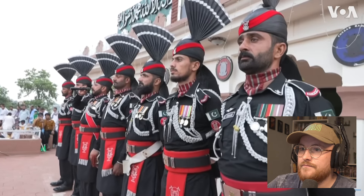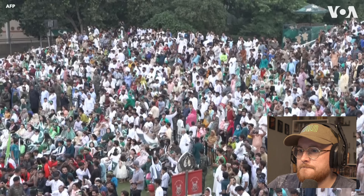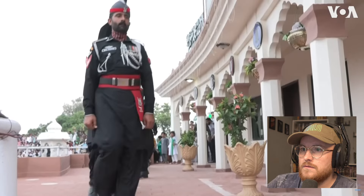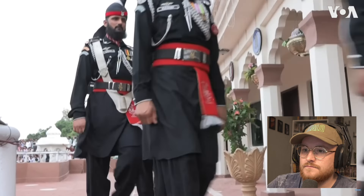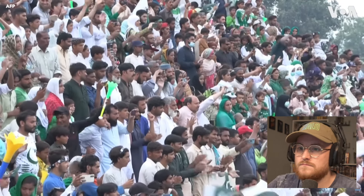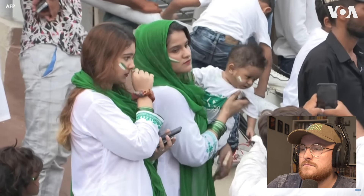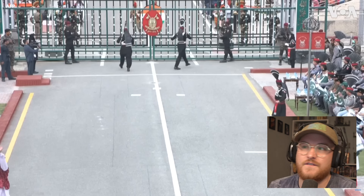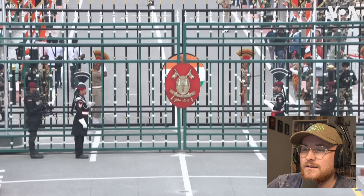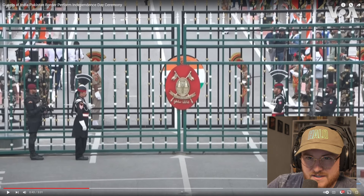Nice little trumpet there. What's he screaming out here? So this is the Pakistan side. They're all vibing. I feel like I would appreciate this video more if I knew more of the history between the two. Some bagpipes - classic.